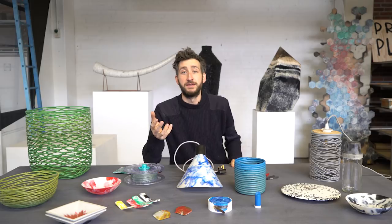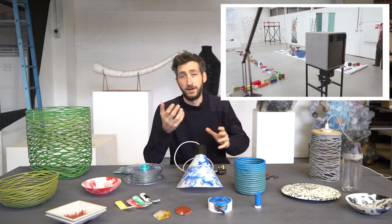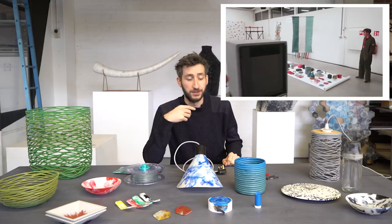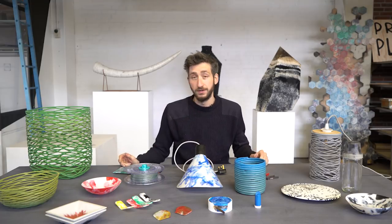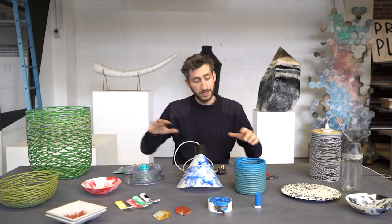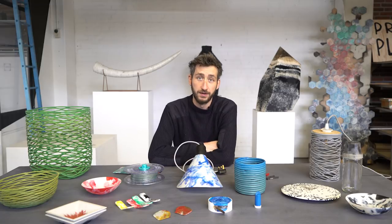Last month we released Precious Plastic version 3 and everything is online, but we also did an offline exhibition as you can see in last month's videos. This month I want to start off with the community news because it's been a while, and we have all these nice objects here which people from over the world sent for our exhibition.